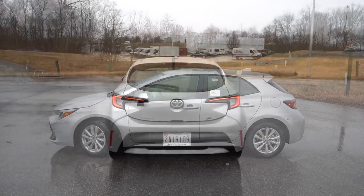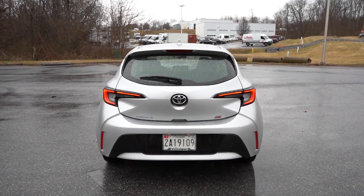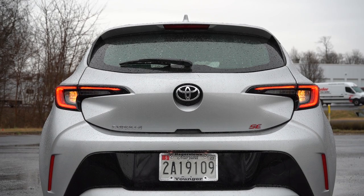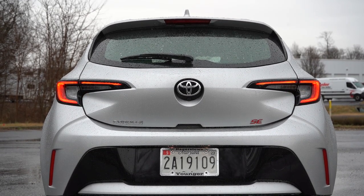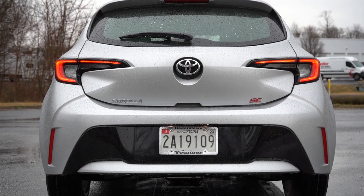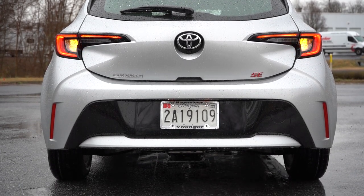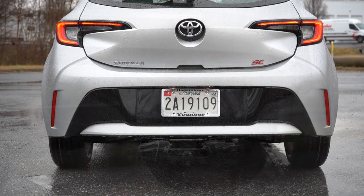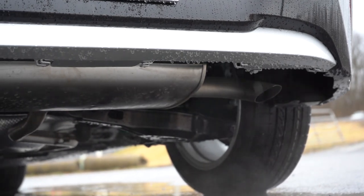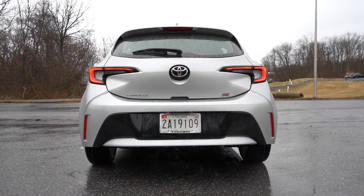Around to the rear: at the top there's a body-colored shark fin antenna, below that a rear spoiler with an integrated brake light, and a rear window wiper affixed to the glass. The LED taillights look fantastic — I love the design and brightness. You'll also find trim level badging in the bottom corner, body-color accents on the lower rear bumper, and a single exhaust outlet tucked away underneath on the passenger side. Time for the exhaust clip.